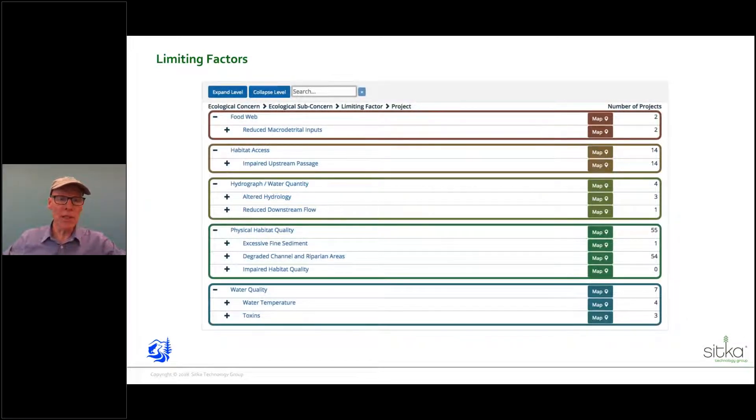Limiting factors: as you can see from this slide, you have to set up the different limiting factors you're interested in when setting up your software application. It goes from fish passage under impaired upstream passage all the way down to degraded channel riparian area, habitat quality, large wood projects, water temperatures, and riparian projects. It's totally customizable — you can add as many as you want.